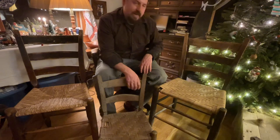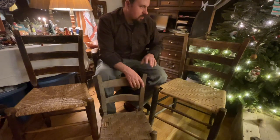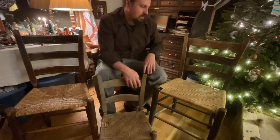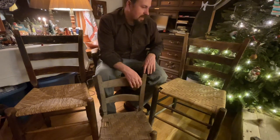And Birdie had another saying. He said you'll just about wear a chair part out moving it around before you get the chair built, because you have to handle it so many times and do so many different things to make it all come together.